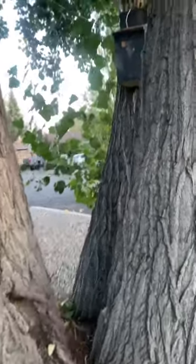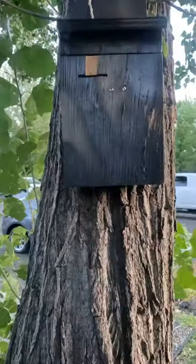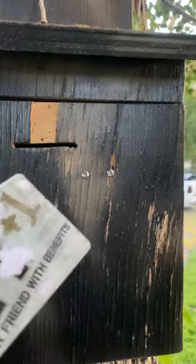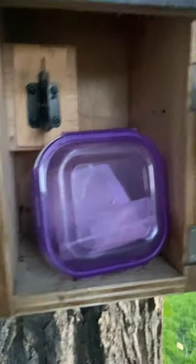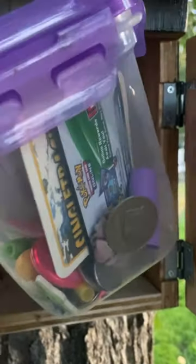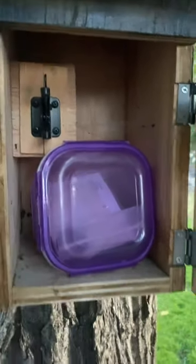Alright, so here's the coolest geocache I've come across. It's called ATM. As you can see, there's a slot there. Take your card like an ATM, push it in, and that allows it to open, and you've got all your goodies in there. Definitely the most unique one I've come across.